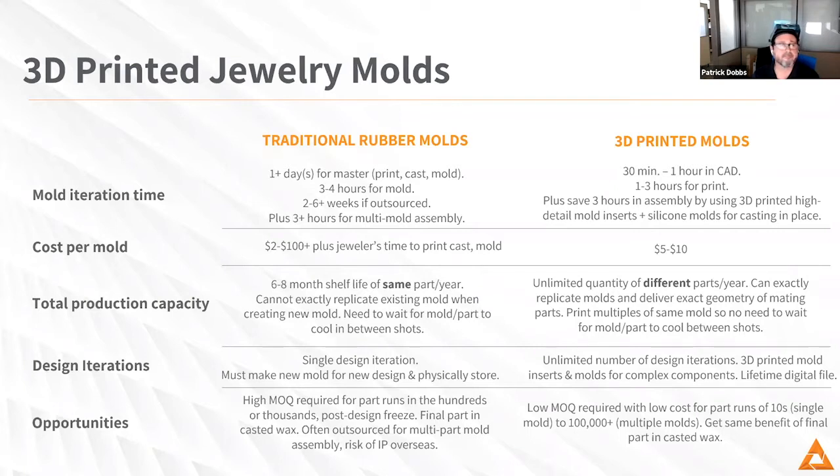I found that there's not a whole lot of difference in cost between traditional rubber molds and printing them. You're looking at about $10 for a 3D printed rubber mold. With a traditional rubber mold, depending on the amount of time and material you have in it — if you're casting it in a precious metal like silver to make a master — you have a significant amount of time that goes into that. Just being able to skip those steps is a huge time saving per mold.